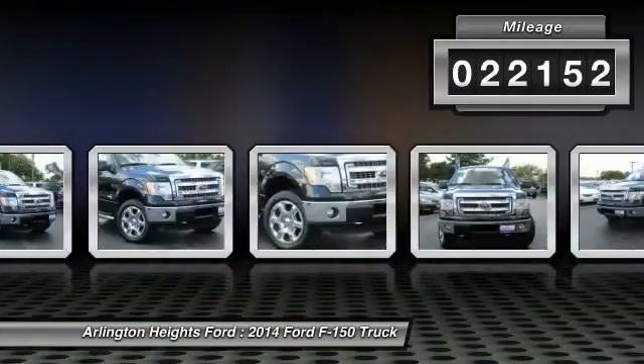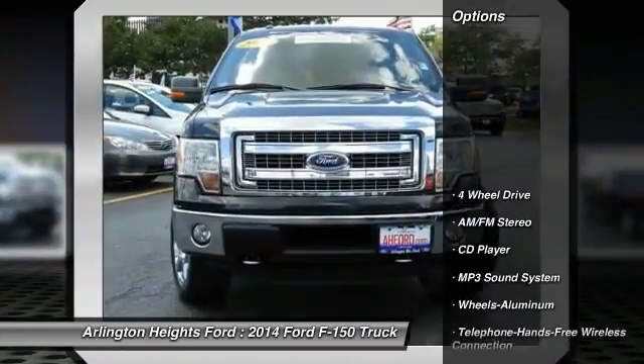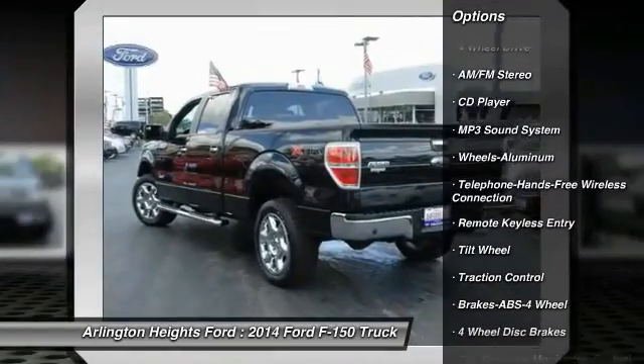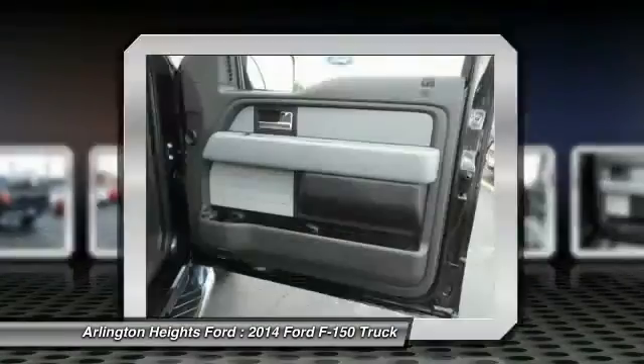This vehicle has less than 25,000 miles. Here are some of this vehicle's great options: four-wheel drive, traction control, anti-lock braking system, Bluetooth wireless data link for hands-free phone, front air conditioning.